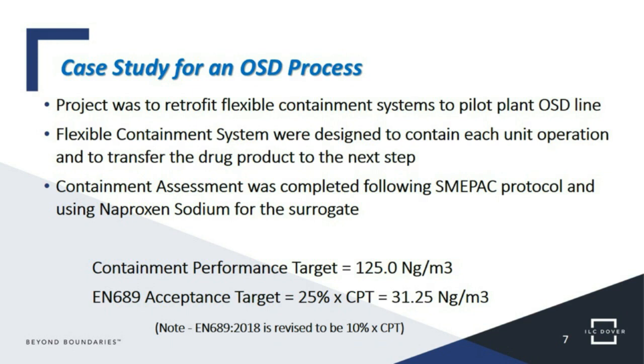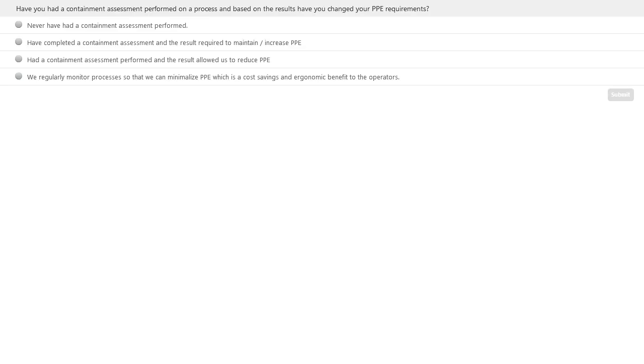The updated EN 689 2018 standard was adopted in recognition of the fact that compounds are getting more potent, and when using a small sampling set there is still risk — so the 25% threshold was seen as too conservative. The 10% of CPT was adopted as the new standard in 2018. At this point, we have a polling question, so I'll pass it back to Jared to introduce it to the audience.